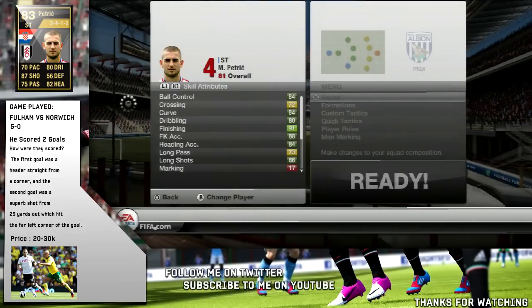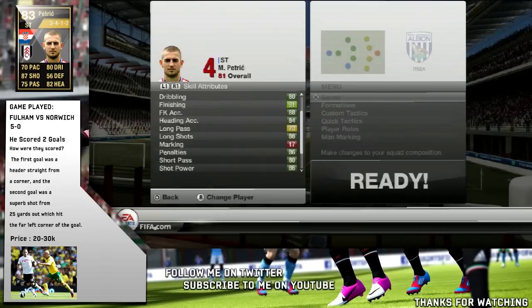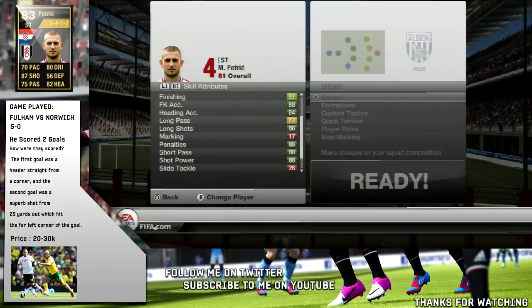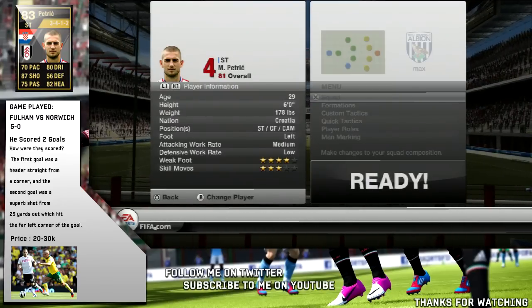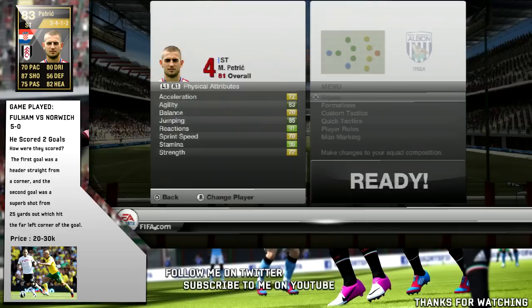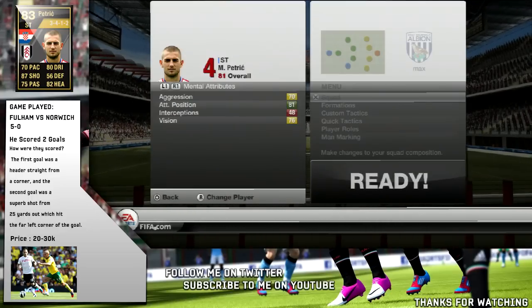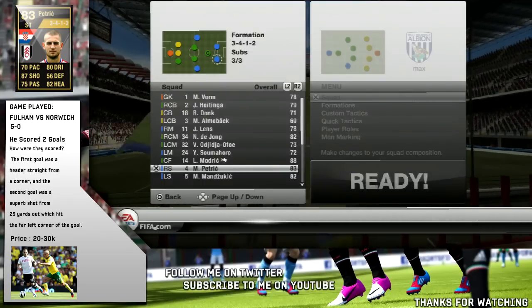He is an 83-rated inform card. He's got 91 finishing and also 86 long shots, which is pretty decent — I think that should be even higher given the goal he scored. He also has four-star weak foot and three-star skill moves, so he can do the roulette and stuff like that. He's got 91 reactions and 81 attacking positioning, so he can be in the right areas at the right time when you're playing.